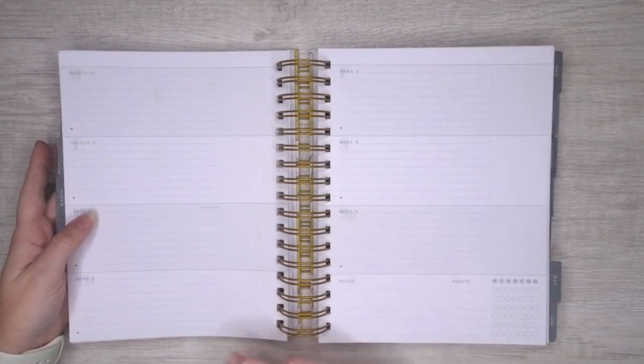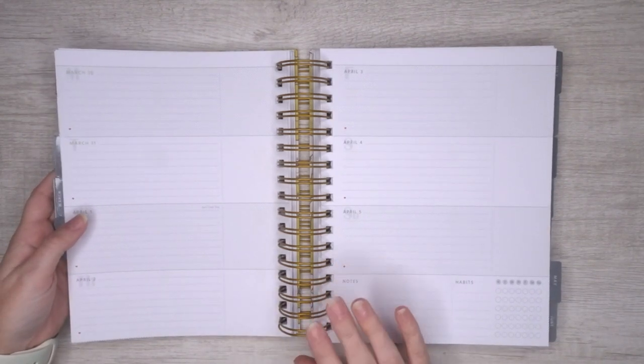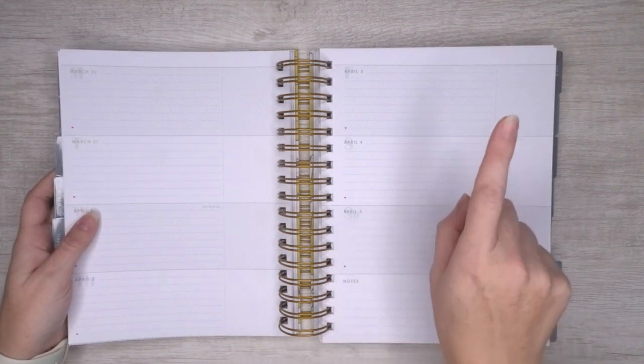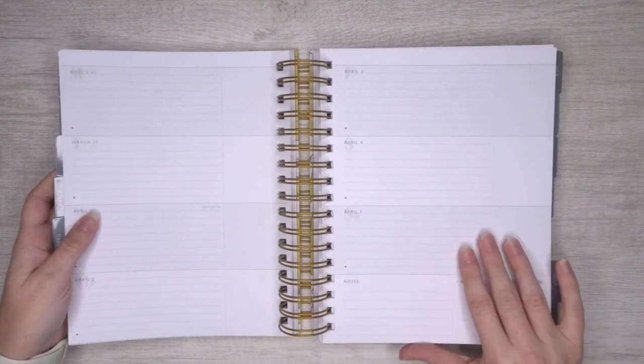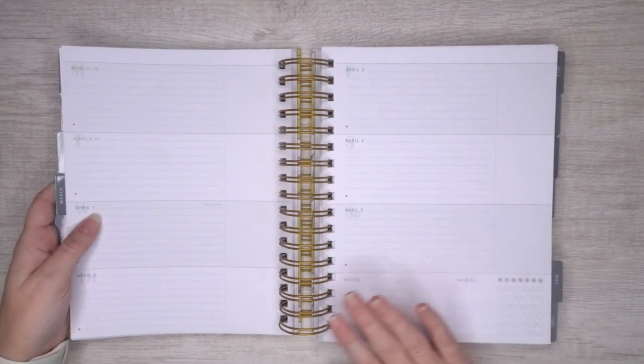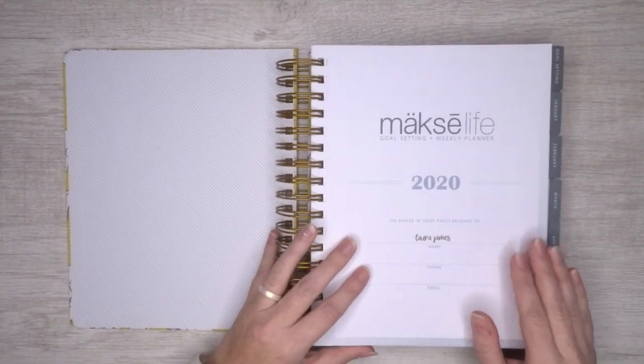If you'd like a full walkthrough of this, you can click the link right up here — that'll bring you to my Moxie Life walkthrough video. You can also see my comparison video for Moxie Life versus the Power Sheets if you're looking for a goal setting planner. But that's not how I'm using this — I wanted to show you what it looks like and how I'm actually using it for our behavioral goal setting.